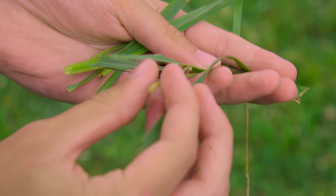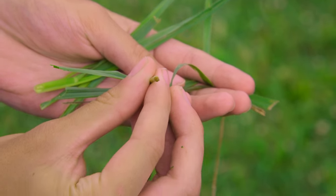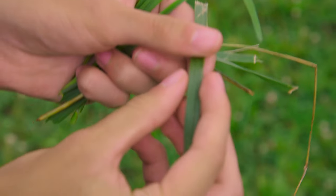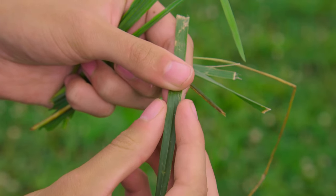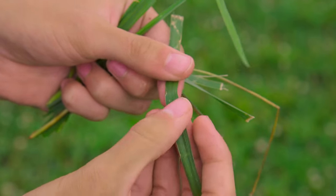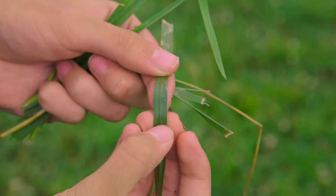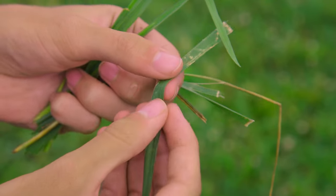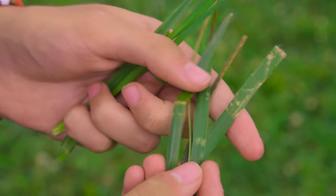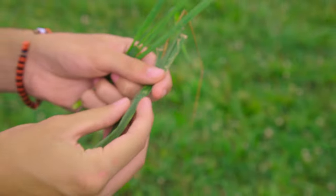Notice the roughness of the leaf — if you try to grab the leaf and pull down, it won't let you because it's rigid, almost like teeth. The texture is very coarse on the blade itself, kind of like a denim pants texture. It's a lot more rough and coarse compared to orchard grass.